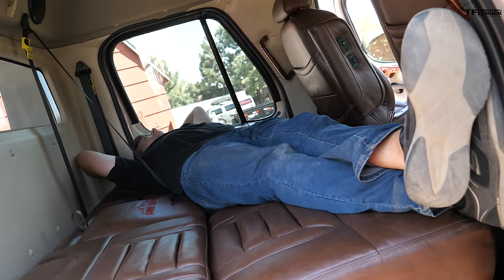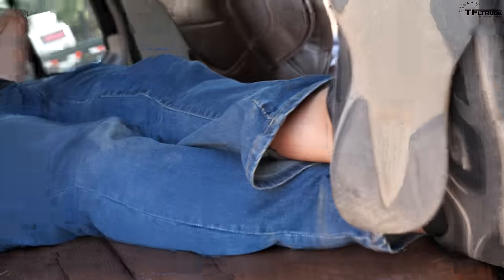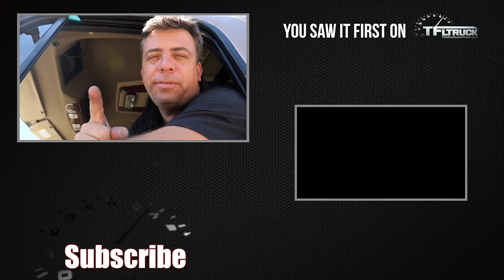André, you sleep in the truck again? Look at those sissy socks! I know this truck is very expensive, but I hope you agree it's really, really cool. Go back to TFLtruck.com for my news, views, and real-world big rig reviews.